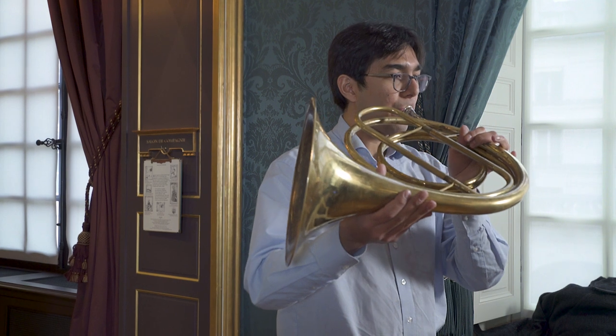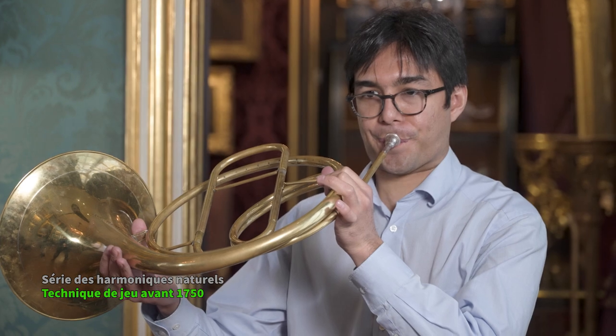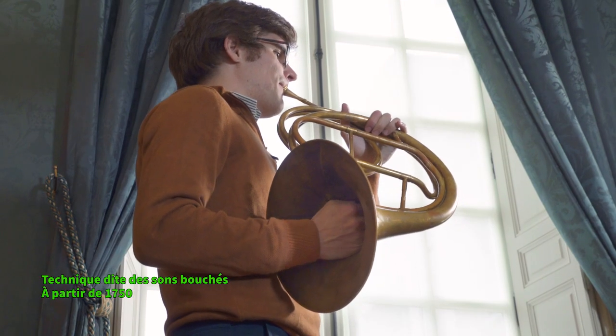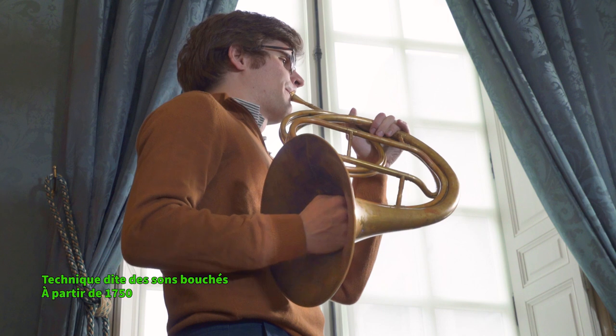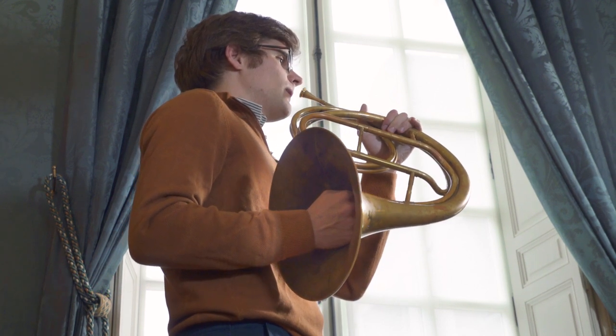This technique also allows us to improve the intonation of the instrument. And so, in our days, we use this technique to play the music that was composed after the years 1750.